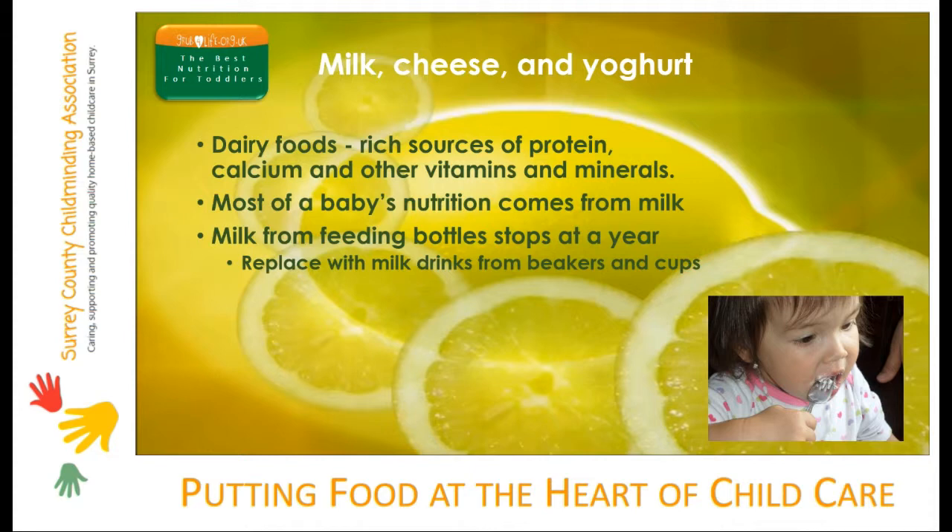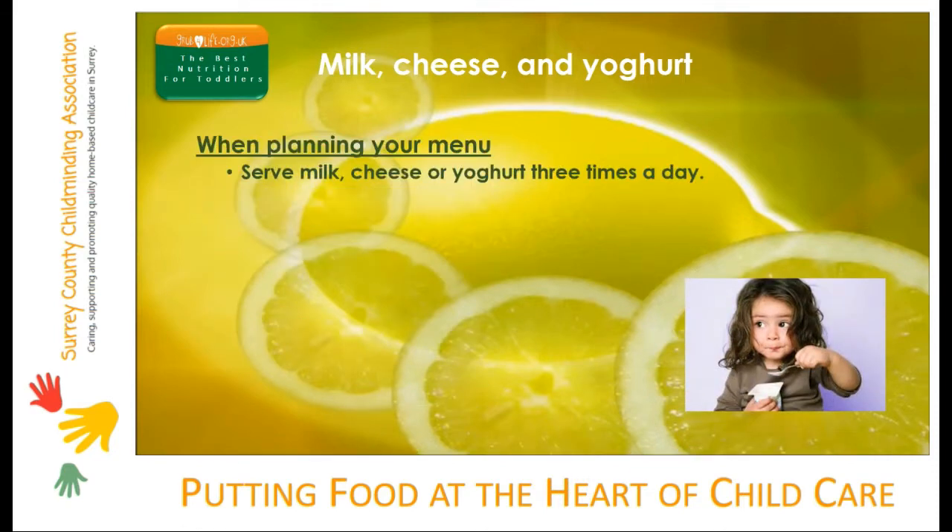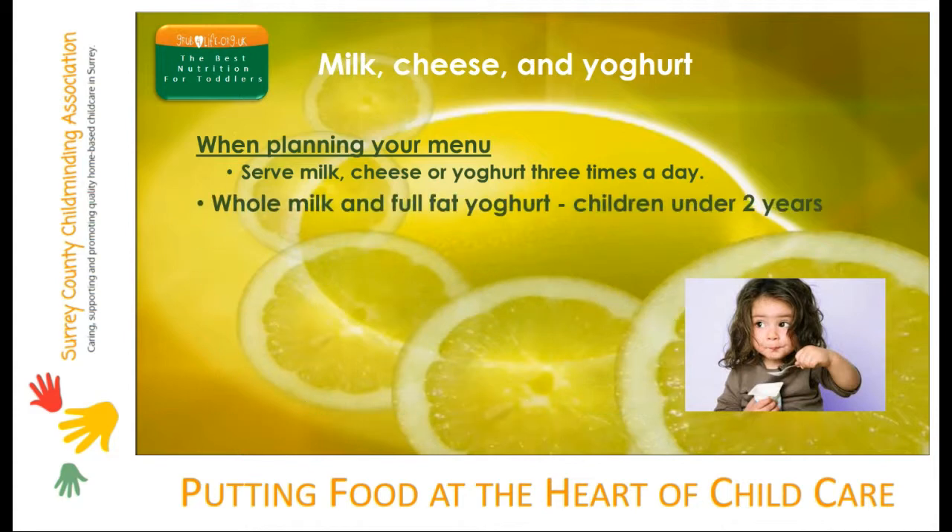Follow-on milks are widely promoted as being good for all children, but this is not the case at all. Follow-on formula is only suitable for children with a poor dietary intake. In fact, giving follow-on formula to children who are eating well may actually cause them to reduce their intake from solid food. Too much milk or an over-dependence on milk are common reasons for children developing fussy eating habits. When planning your menu, serve milk, cheese or yogurt two or three times a day. Milk can be taken as a drink, over cereal, or in puddings or savoury sauces.